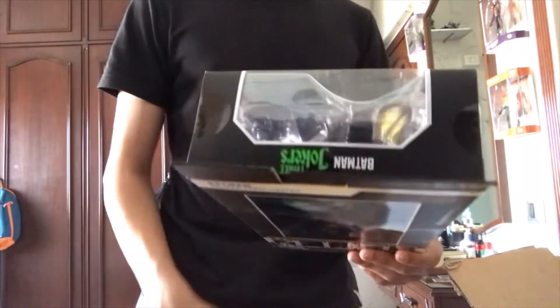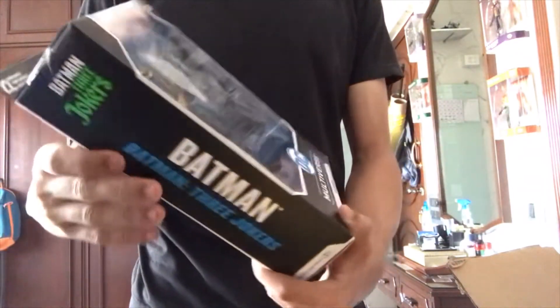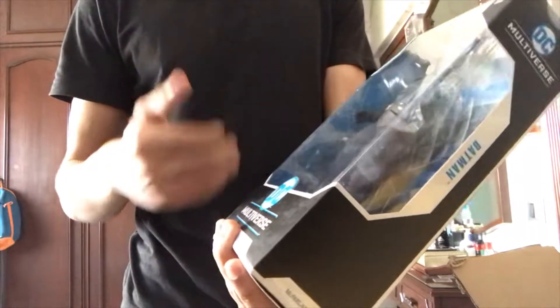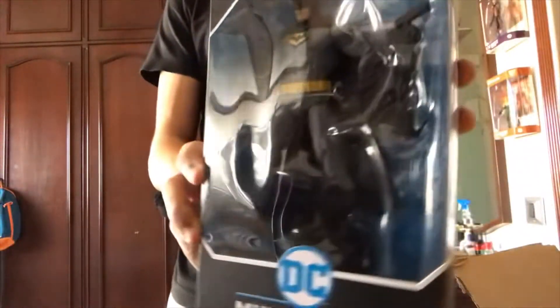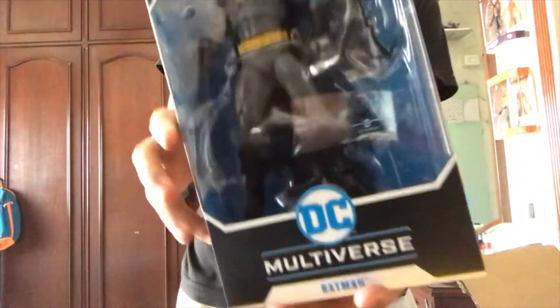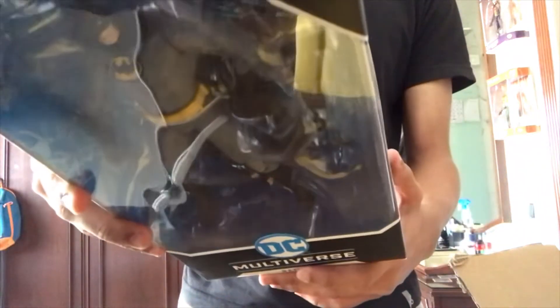Finally, my favorite. This is actually my favorite — I know I keep saying my favorite Batman figure. I know I said it for this Batman, but this is legit my favorite Batman. I'm so excited to have this in my collection. This looks great. So happy to finally have this. I've seen reviews online, I've seen people saying how great this is, and now that it's finally here I can actually agree to that. This figure looks so cool.